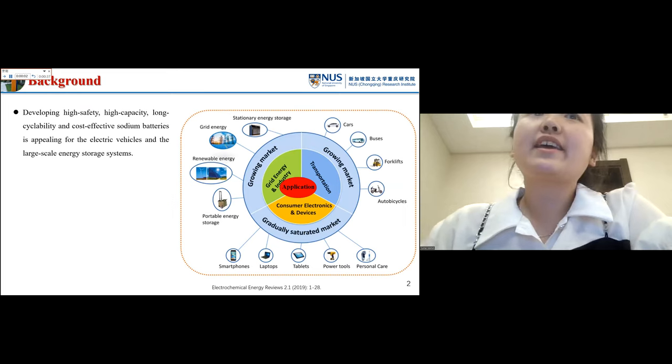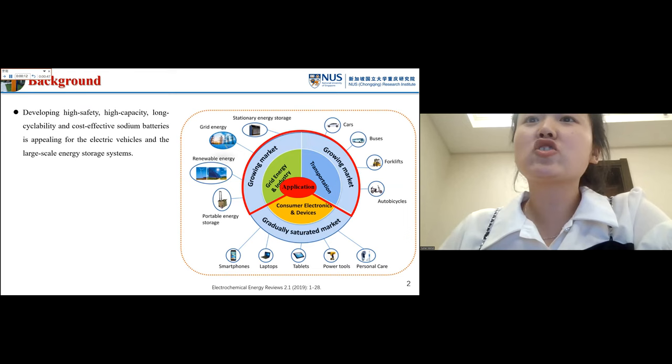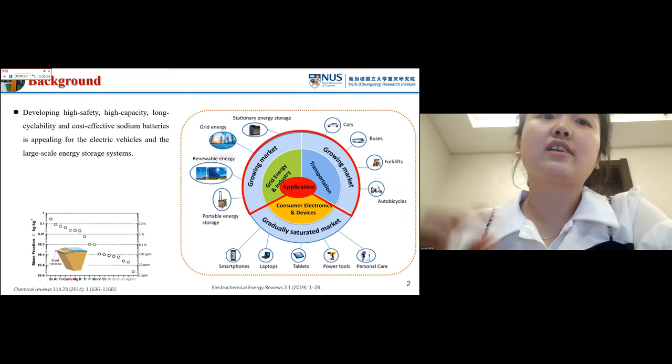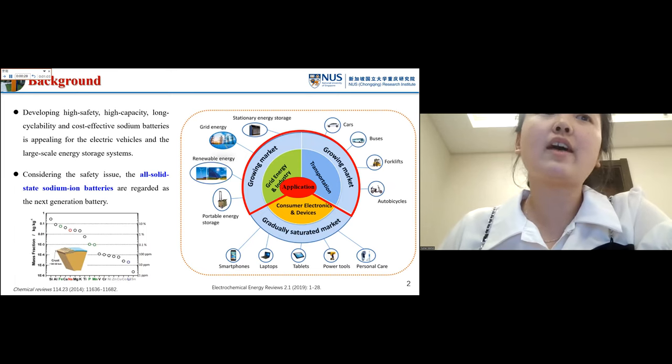Developing high-safety, high-capacity, high-cyclability, and cost-effective solid batteries is appealing for electric vehicles and large-scale energy storage systems. As shown in the figure, these are two growing markets. The obvious advantage of sodium batteries is that sodium is evenly distributed on the earth and is the most abundant element on the earth.